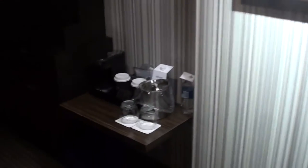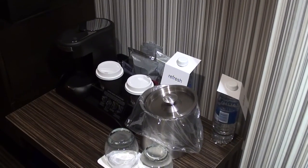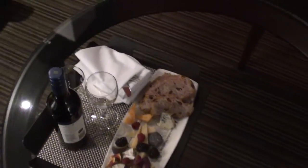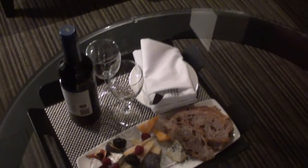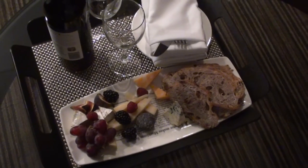Here we have the living room closet, quite spacious, and there we have some not-so-free water and the coffee and tea machine, and there's the TV. And here's my amenity — so it's a bottle of red wine, some bread and cheeses, and some crepes and blackberries. Quite nice.